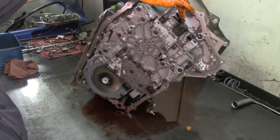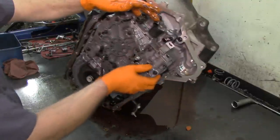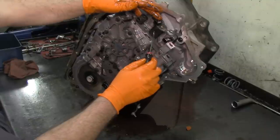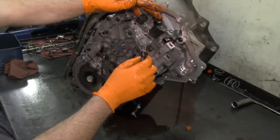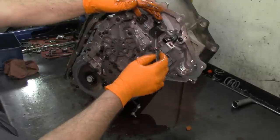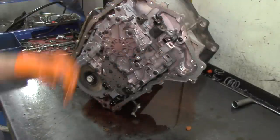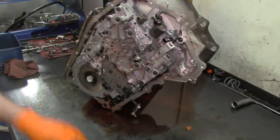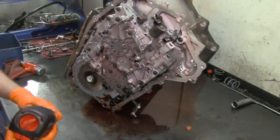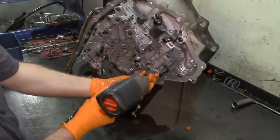On this earlier model, the solenoids stick a little. Even very little metal contamination will stick the solenoid and give you a P1811 trouble code. Let's continue disassembling — let's take the pump off; we've got two 10mm bolts here.